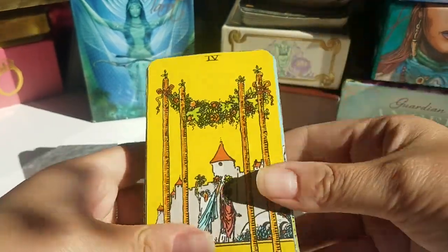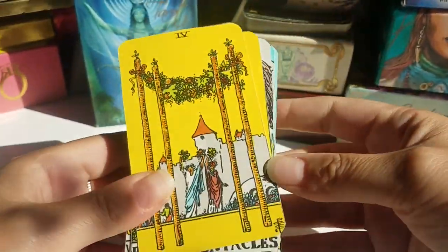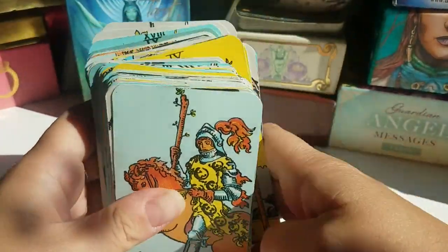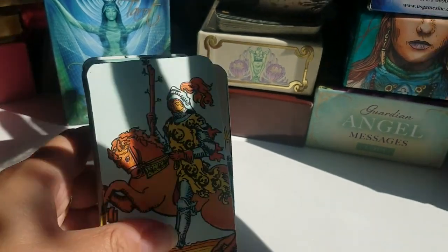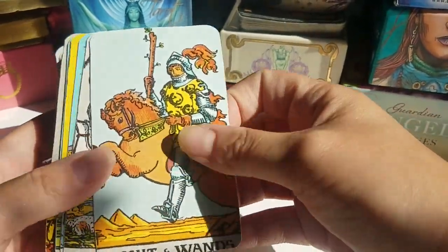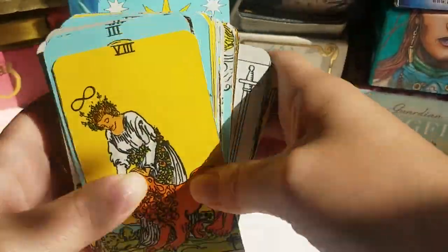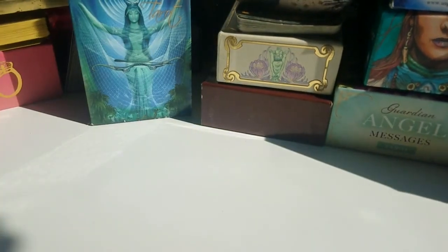So the first one I recommend is the Rider-Waite, the original. Everybody knows this deck. There's a lot of information and readings online you can research. I'll also mention that each tarot and oracle deck usually comes with a guidebook that goes card by card to explain a little bit of the meaning of each card — that's always helpful. So the Rider-Waite is the first deck I recommend for beginners.